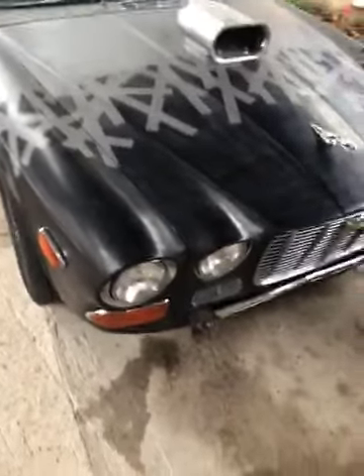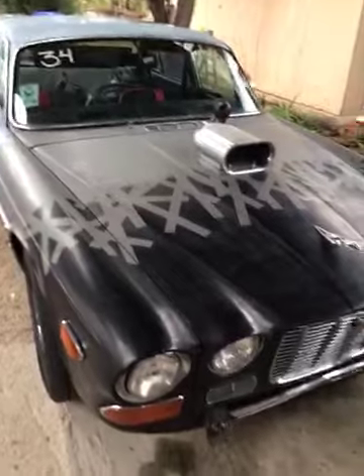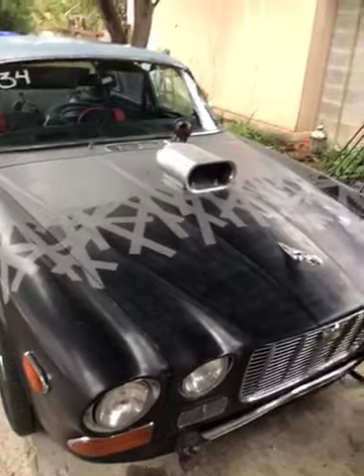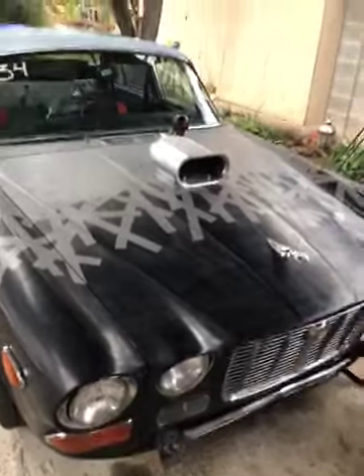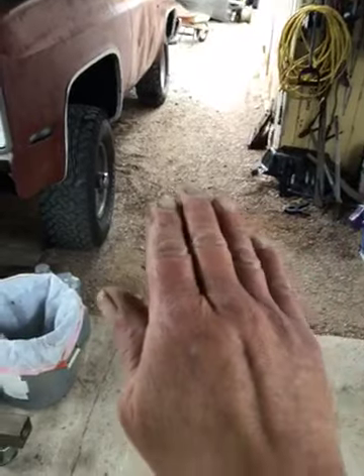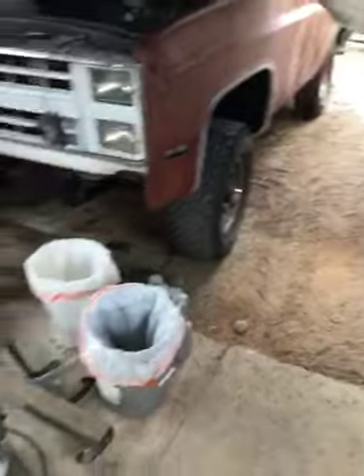I figured something was wrong with the car, so I took the slicks off and came home. When I told Deanna about it she said it's never done that before. Thinking it over, my conclusion was that the driver's side front wheel was coming off the ground, causing all the weird behavior. Without positive traction on that front wheel, the rear right tire was sending the car toward the wall, making it squirrelly all the way down the track.